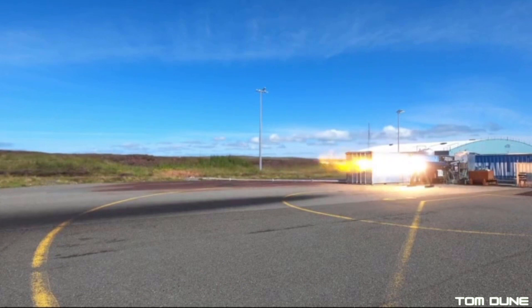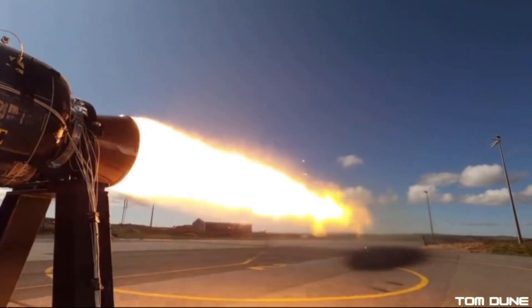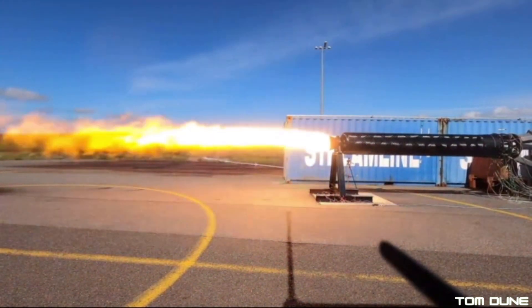This test has placed them firmly on the path to flight readiness, and with them already having been granted a launch license by the CAA back in July, High Impulse are now all set to light this puppy up — vertically, that is.